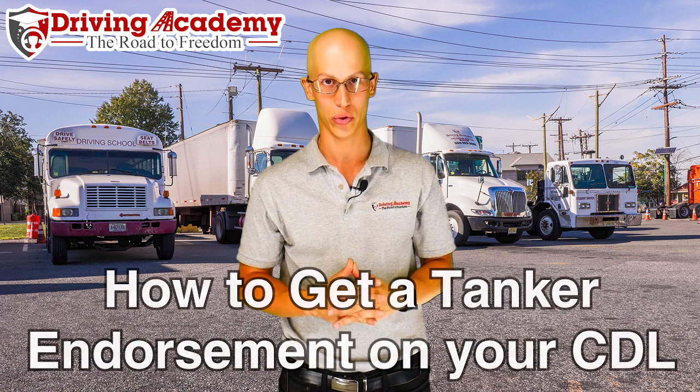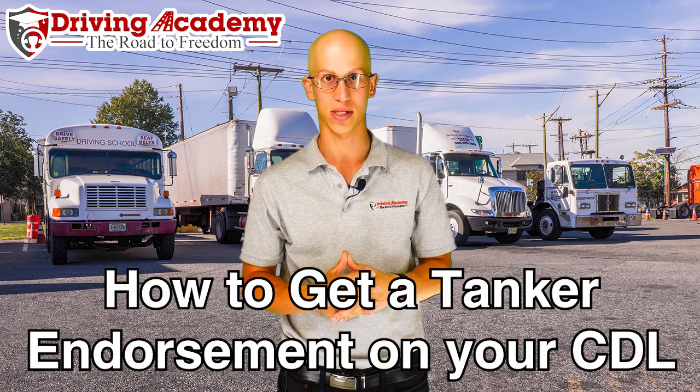Hello everyone, it's Jonathan here, founder of Driving Academy, and in today's video I'm going to teach you how to get a tanker endorsement added to your CDL license.